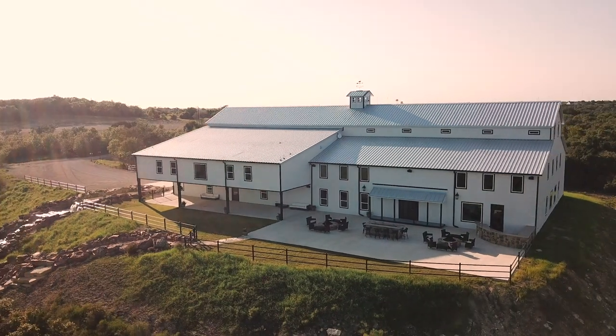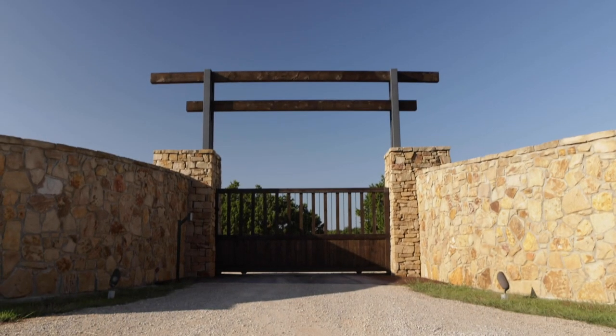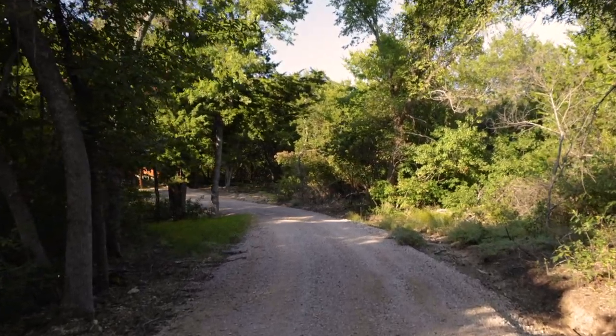Welcome to Covered Bridge Venue. We are located on 100 lush acres about 20 miles northwest of downtown Fort Worth. We're glad to have you here.